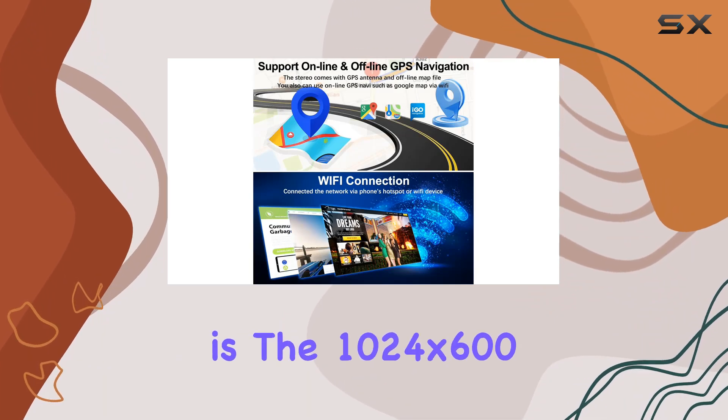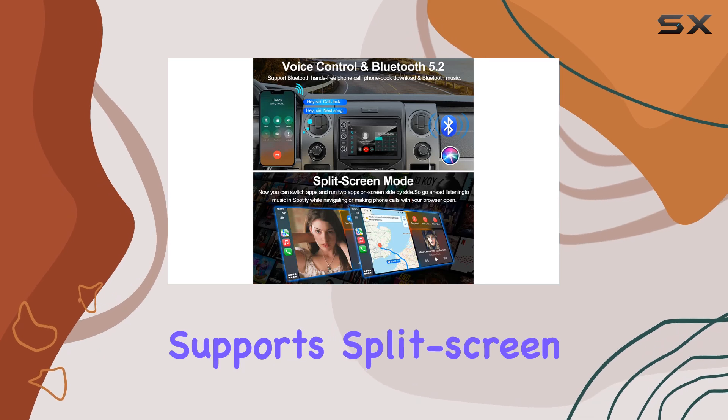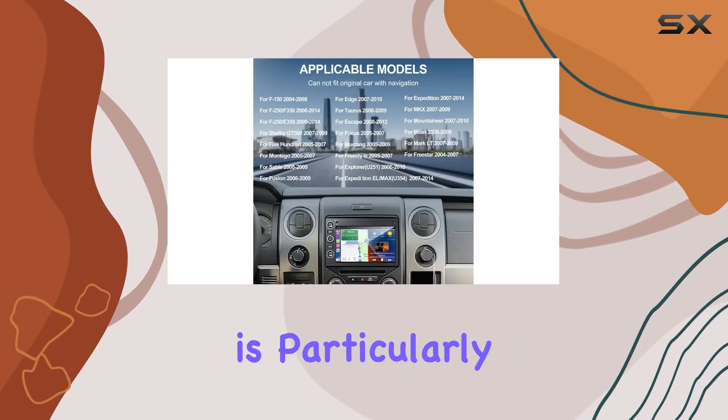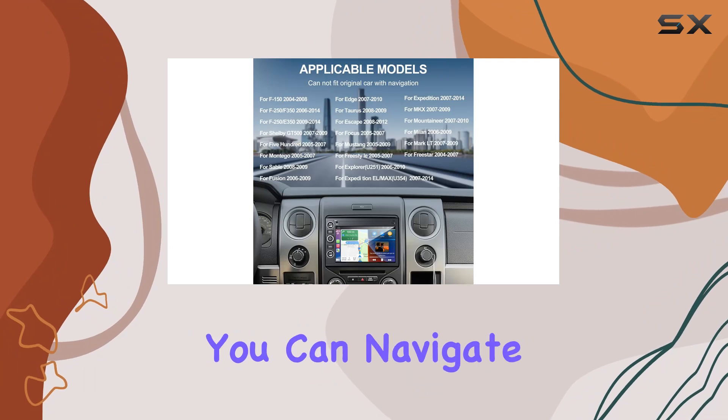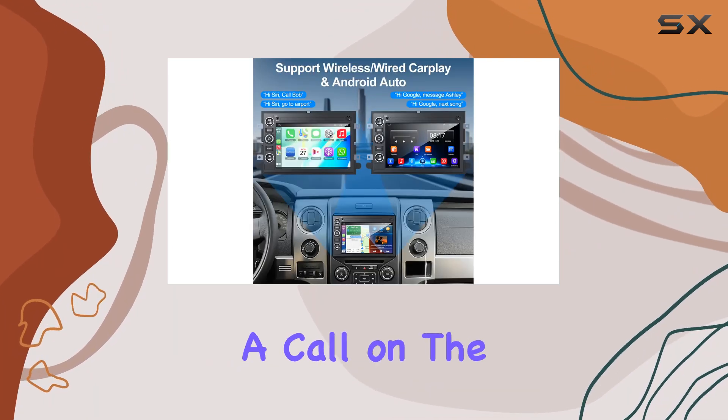Another standout feature is the 1024x600 IPS HD touchscreen that supports split-screen mode. This feature is particularly beneficial for multitasking — for example, you can navigate on one half of the screen while controlling music or making a call on the other.